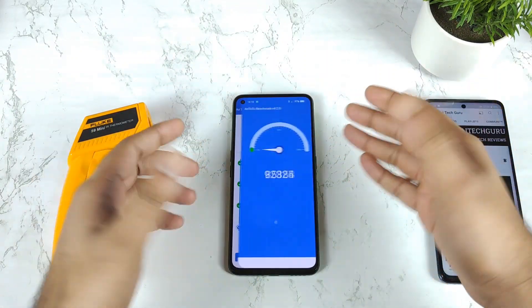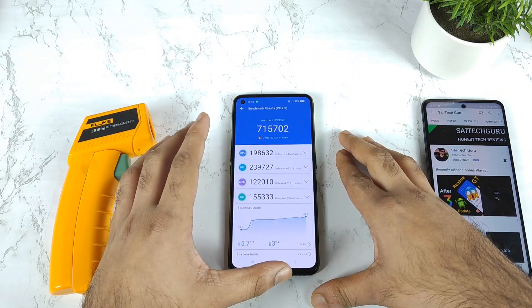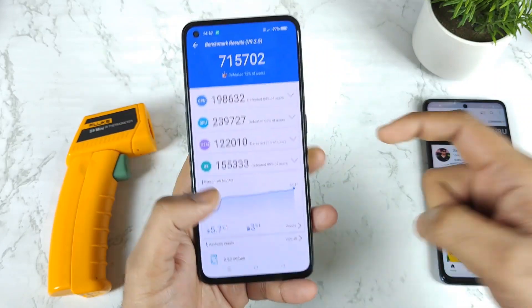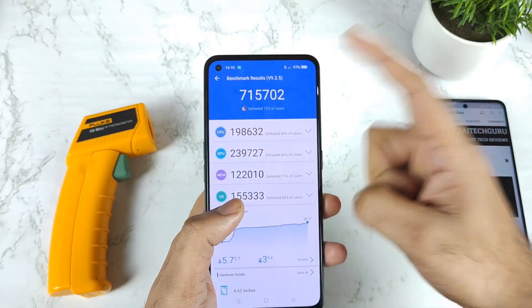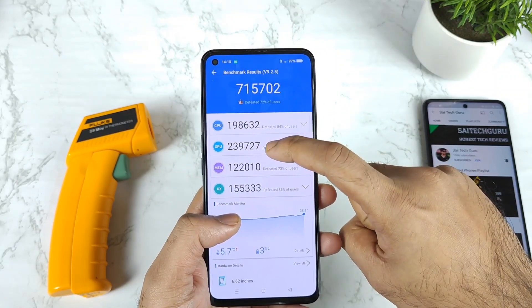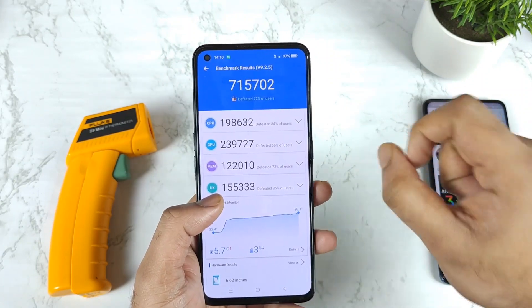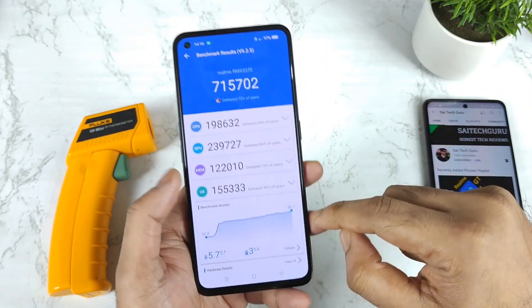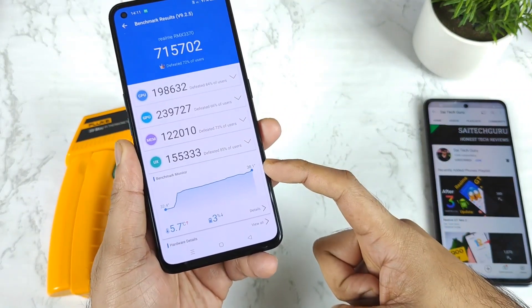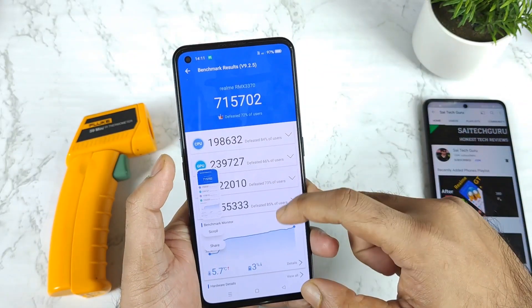Here comes the final score. We got 715,000 using 100% battery capacity, and only 3% battery was consumed during testing — dropping from 100% to 97%. The CPU score is about 198,000 and the GPU score is 239,000 after the Realme UI 3.0 update. Temperature reached 38 degrees Celsius, which did not change much compared to before.